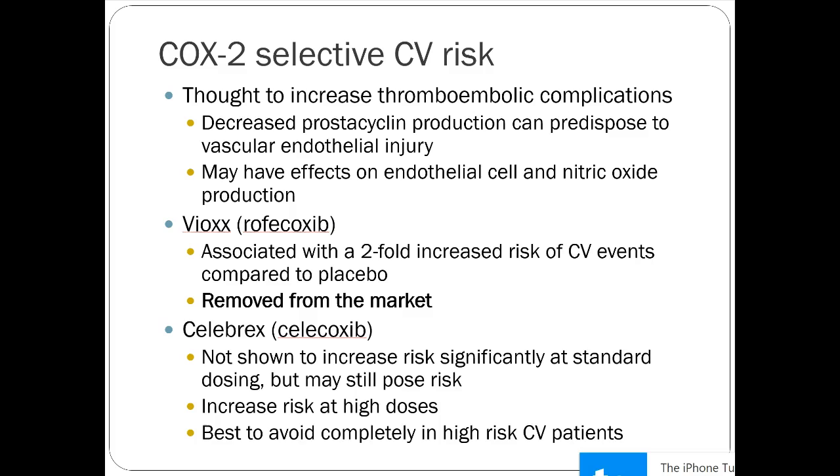Vioxx (rofecoxib) and Celebrex (celecoxib) were the two COX-2 drugs on the market. Vioxx was removed from the market due to a twofold increased risk of general cardiovascular events like MI and heart failure development. Celebrex, a very similar drug, is still on the market — it didn't have the same increase in risk at standard doses, though higher doses did show significant risk, so dosing is kept pretty low. For most people with high CV risk, the drug should be avoided.